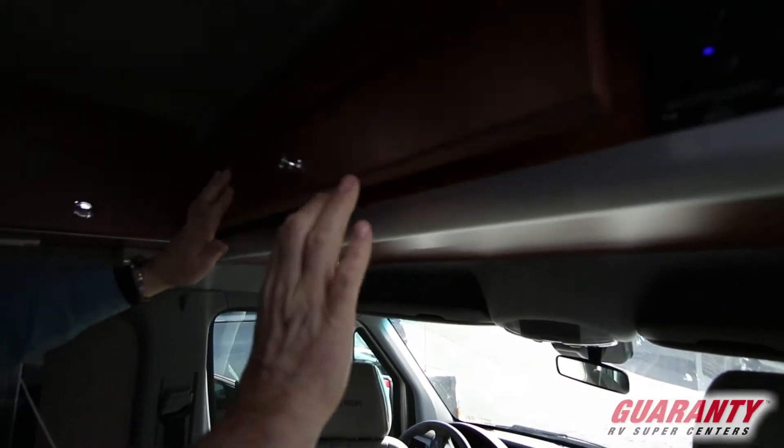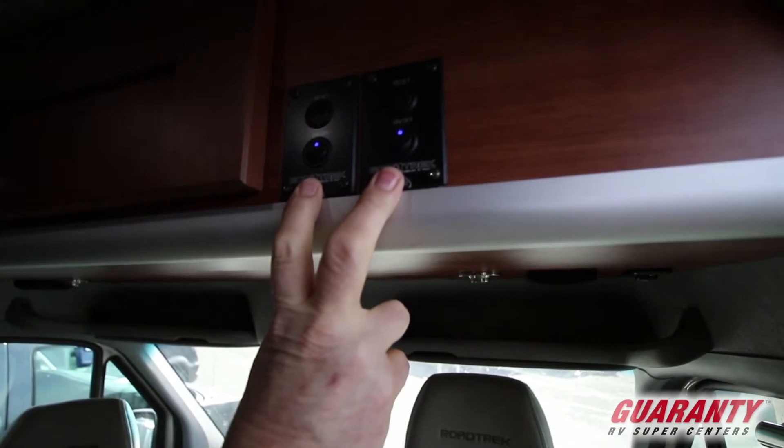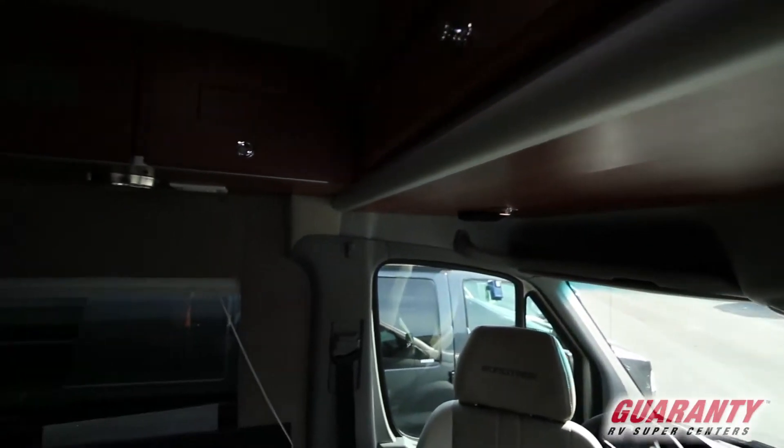There's your owner's packet. Right here is your 400 lithium battery pack that the Roadtrek puts out. It gives you a lot more juice.